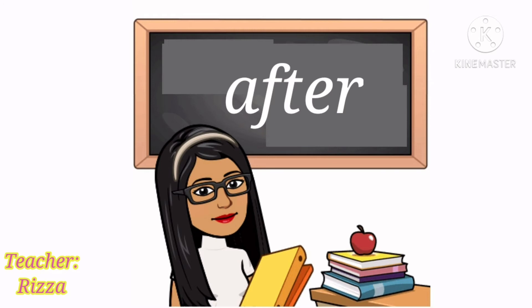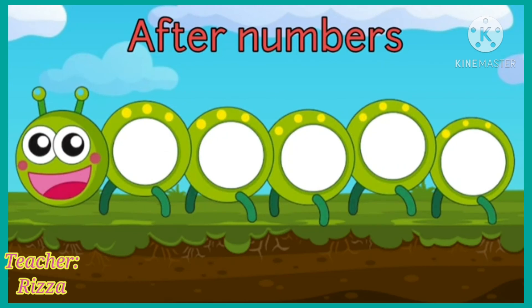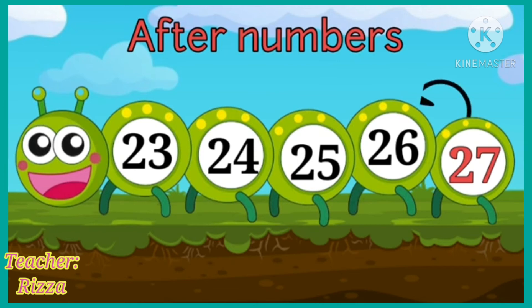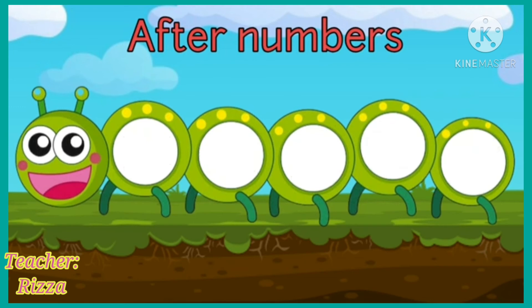Let us learn about after. Look at this caterpillar. We have 23, 24, 25, and 26. Now, which number comes after 26? After 26 is 27. Always remember that the after number always increases and is bigger than the previous number.